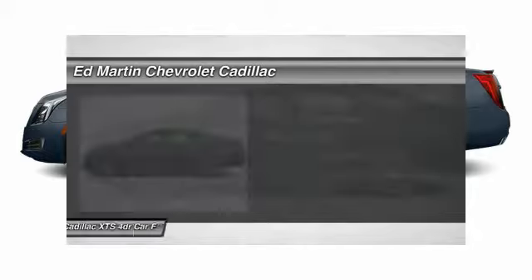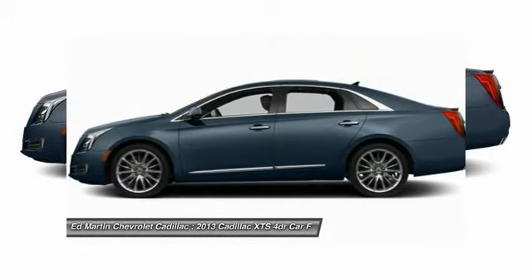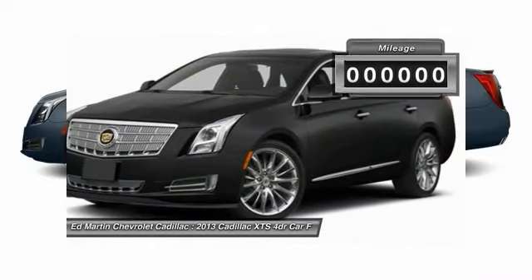The Cadillac XTS will have every kind of feature you can think of. It comes with a spacious, high-tech cabin and packed with lots of safety features. It is a full-size luxury cruiser — a pleasant ride for any Caddy owner.